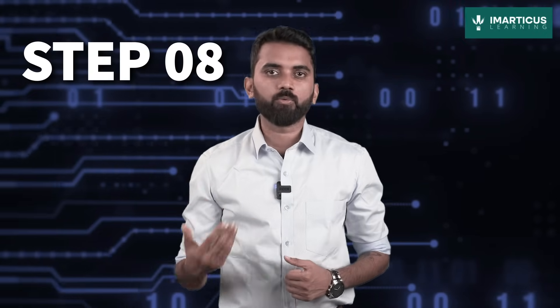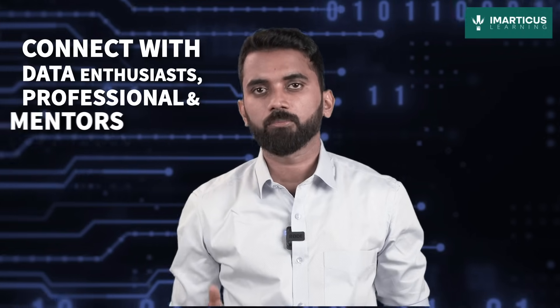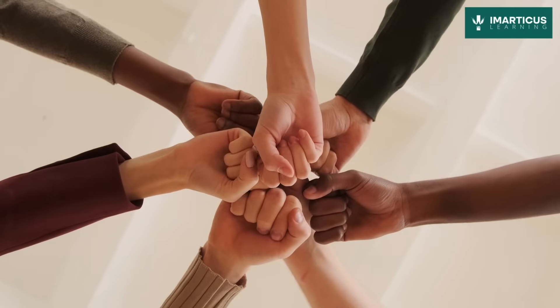Step 8: Networking and mentorship. You know what they say — no data analyst is an island. Connect with fellow data enthusiasts, professionals, and mentors. It's like building your own data tribe, a supportive network that guides you and opens doors to exciting opportunities.